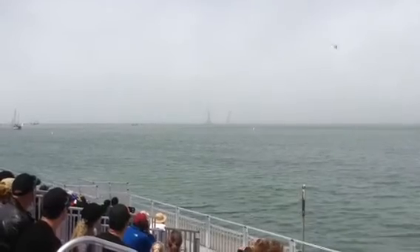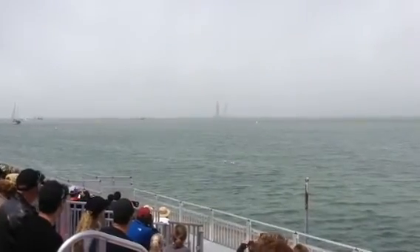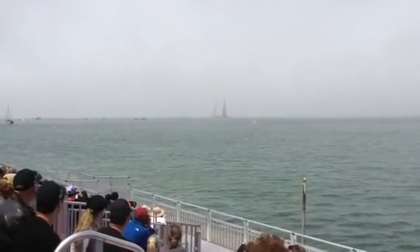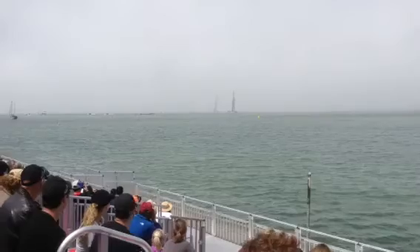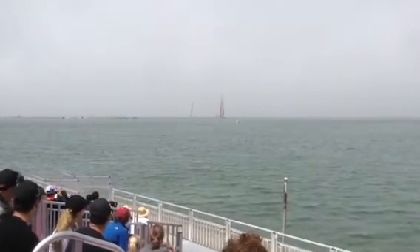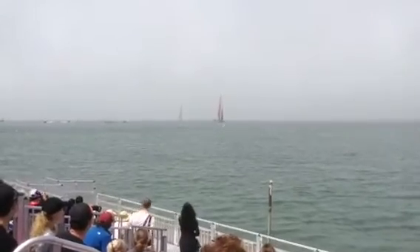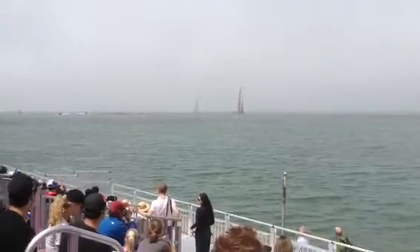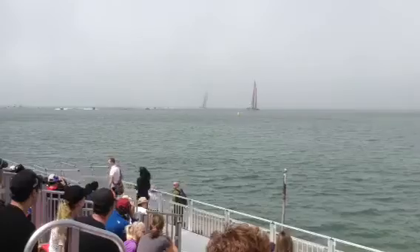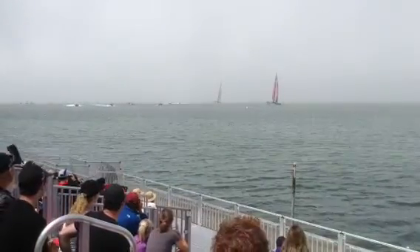Yet again, it is Emirates Team New Zealand that has the lead over the Italians. The clock begins — how far behind will Chris Draper and Luna Rossa Challenge be as they make their way downwind? Yesterday was 10 seconds; today, 16. Time and distance off of that line. Chris Draper was actually too early for the line — he had to do a big zig at the last second to avoid being over early, and it didn't pay off. Couldn't get to the line on time.